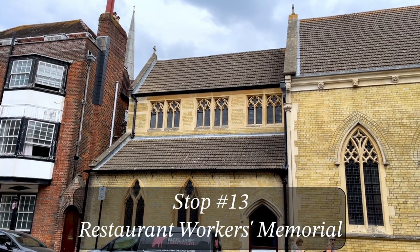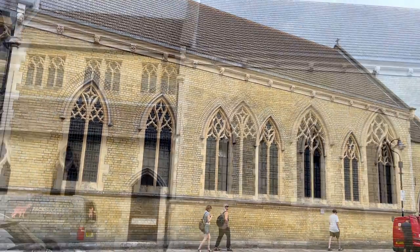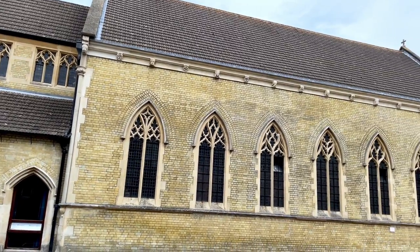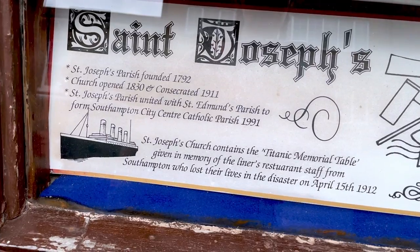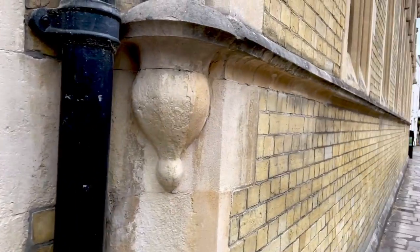I got all the way to Stop 13 before I hit my first little roadblock. This is St. Joseph's Church, and inside the church is an oak table which has a plaque in memory of the restaurant workers who lost their lives in the disaster. Unfortunately the church is not open. You can see on the outside they have a little note about the memorial table inside, which I'm unfortunately not going to be able to see today. That's okay though — it was a lovely walk. So that was the last stop on the official Titanic Trail.